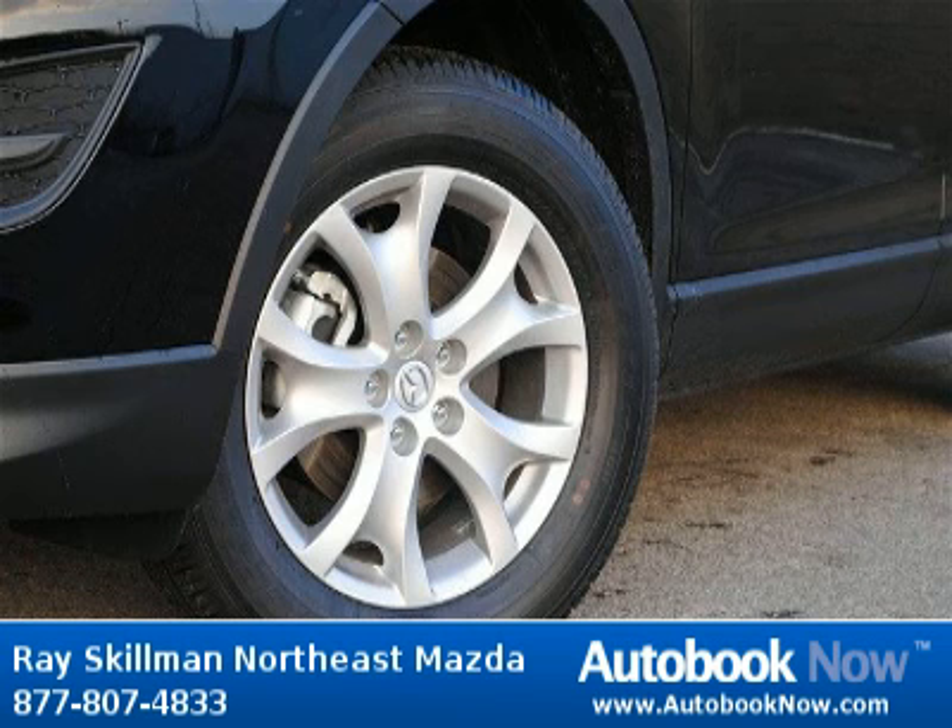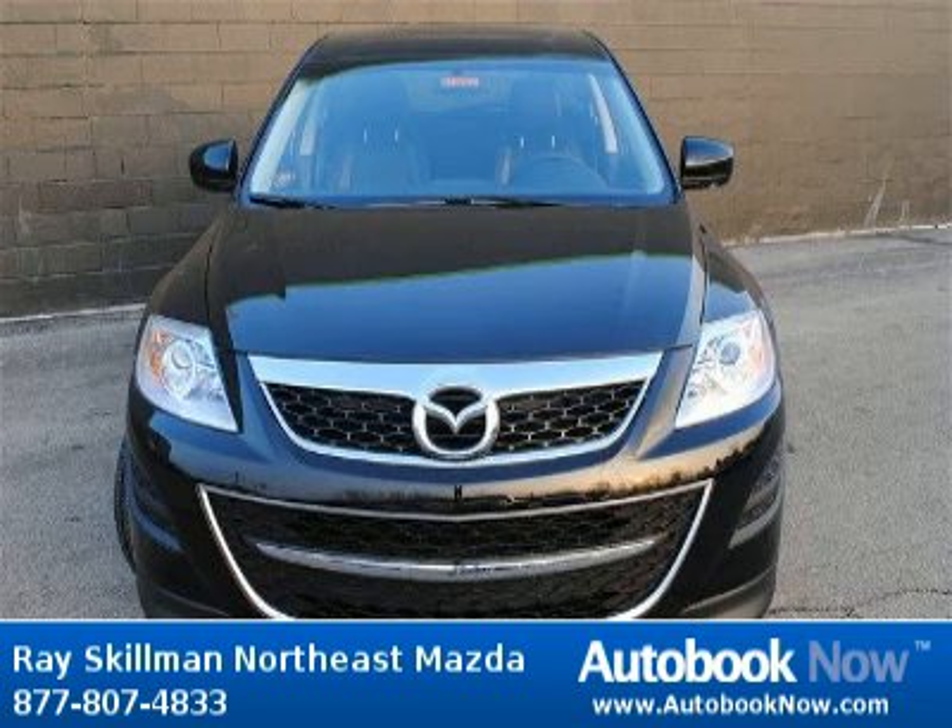This 2012 Mazda CX-9 is available at Race Gilman Northeast Mazda in Indianapolis, Indiana.